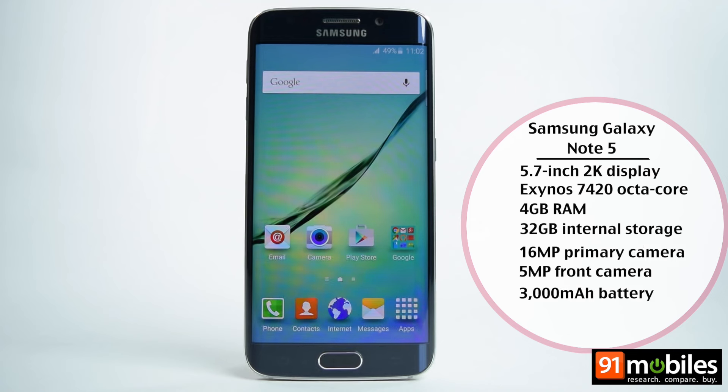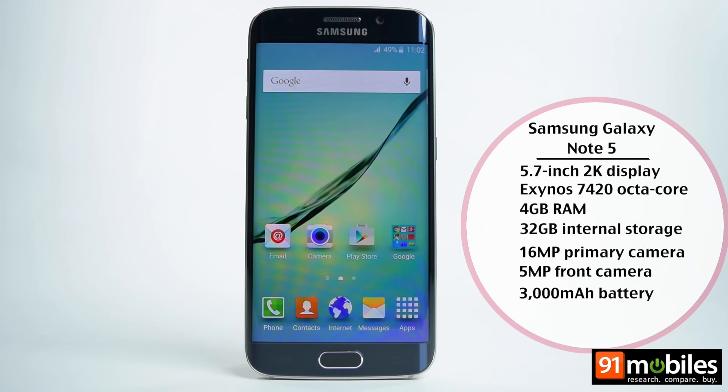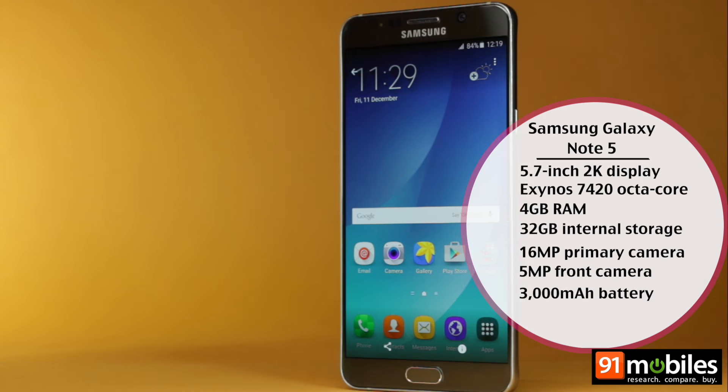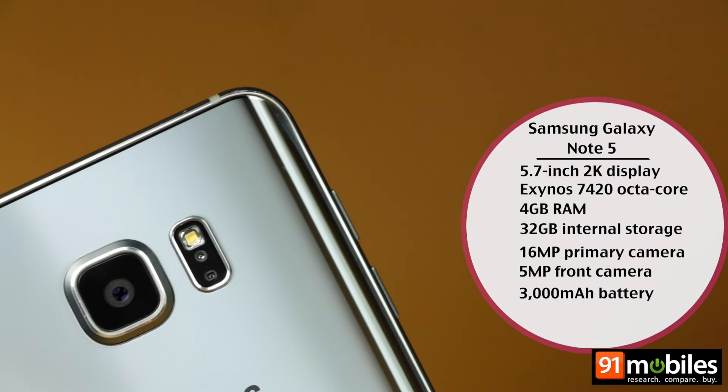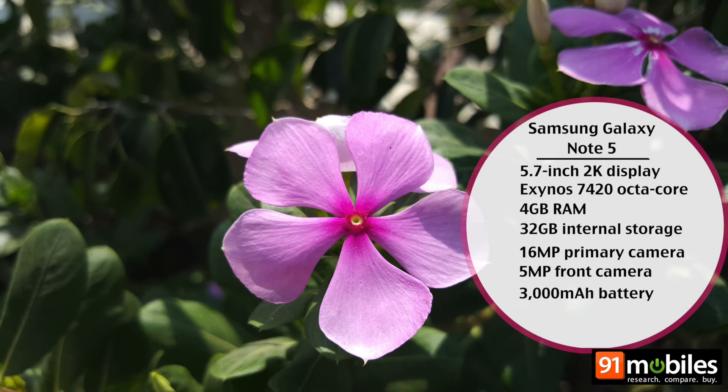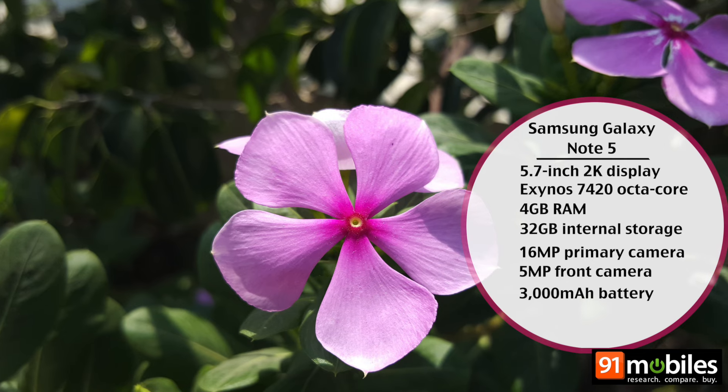Samsung raised the bar for its cameras with the S6 and S6 Edge, but the Note 5 took mobile photography to a whole new level. The smartphone's 16MP camera delivers impressive results across daylight and low light, and delivers punchy colours that can make any photo look good.